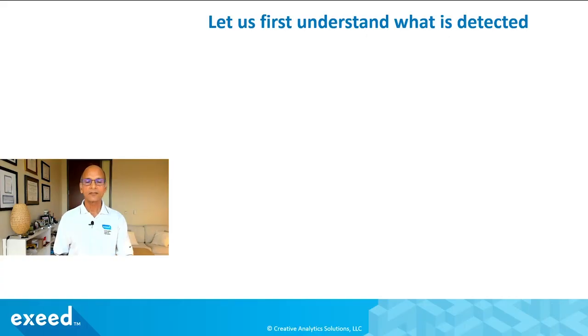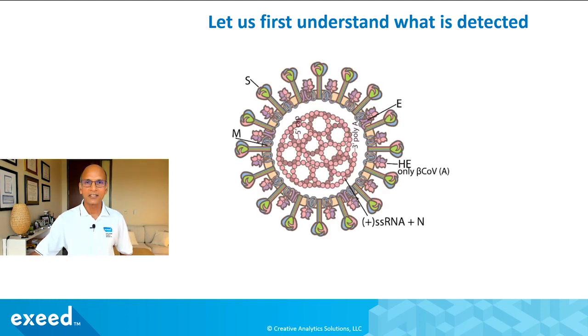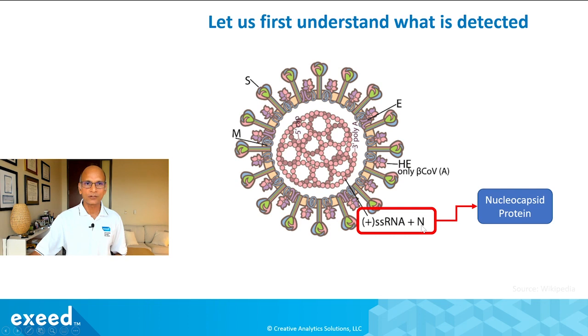We'll share thoughts about the effect of Omicron on test performance towards the end of the video. First, let's understand what is detected. If you look at this graphic of the coronavirus, it has many different structures — the RNA genetic material in the middle, the spike protein you've heard a lot about, but we're going to focus on the N protein, the nucleocapsid protein, which acts like a protective cover for the RNA inside the viral particle.